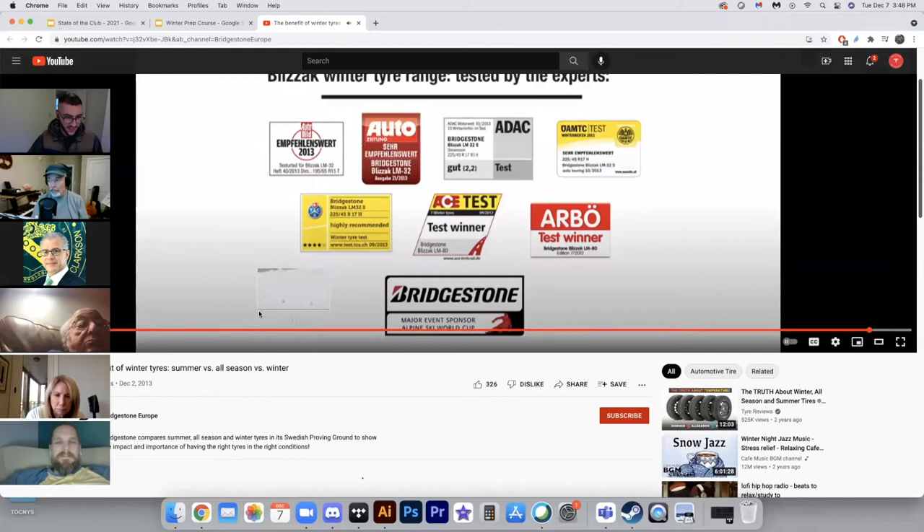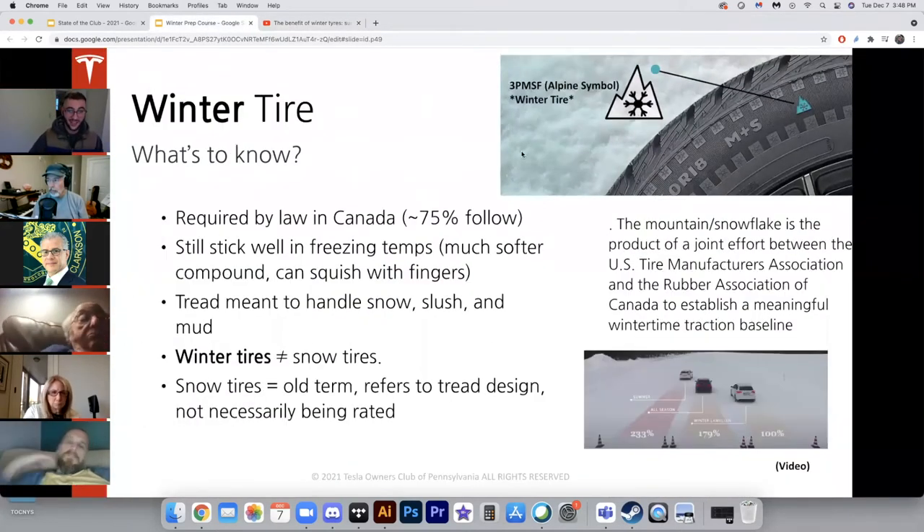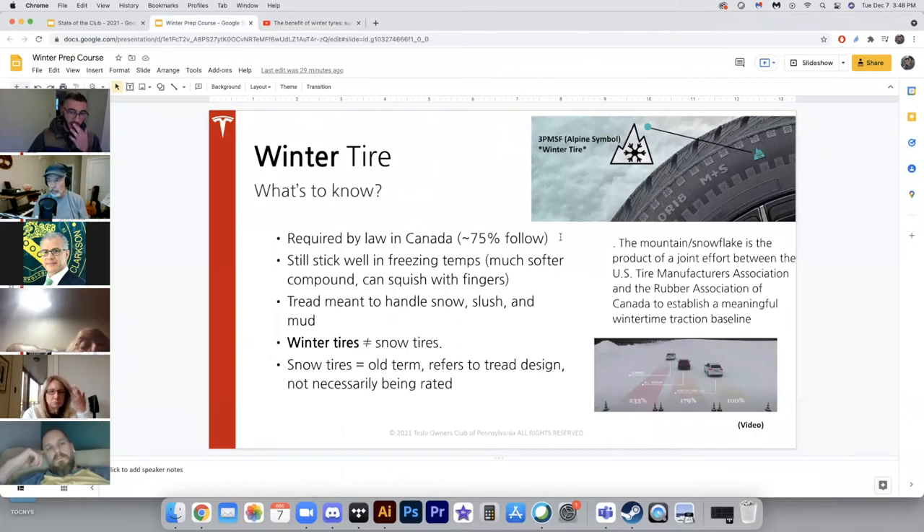That video is from about 2013, but it's short, sweet, and right to the point. One important thing to keep in mind: you're here because you care about your safety and your car. Not everyone has this information. It's very important to also think about the cars behind you, not just in front of you. If there's snow or ice on the road, the people behind you also need stopping distance.